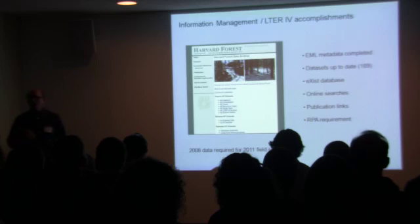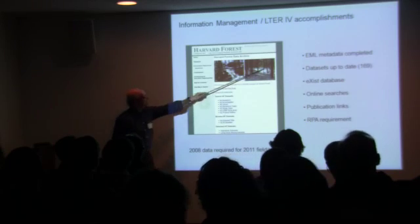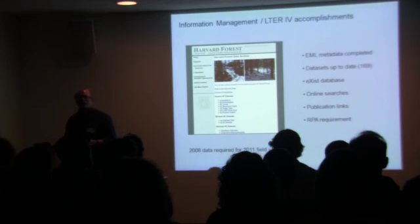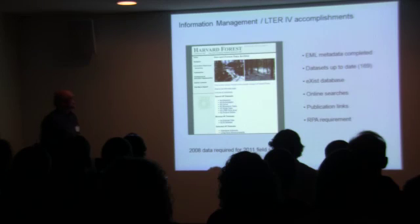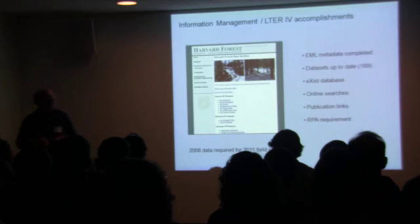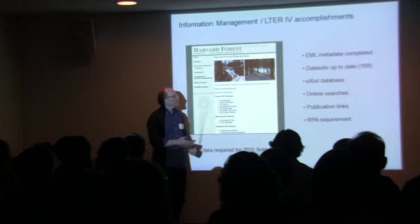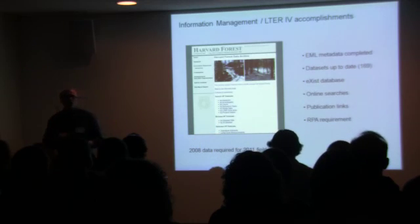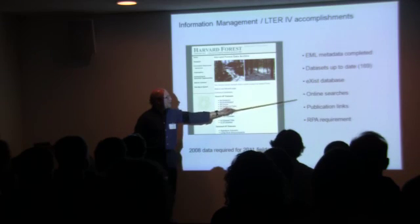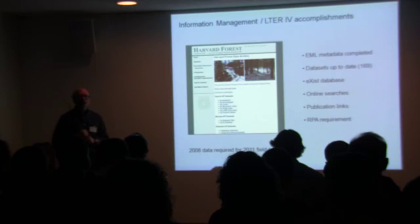Information management is a hallmark of the LTER program — it's something LTER reviewers take extremely seriously, so we do too. These are some of the things we've done in the current LTER cycle. Our metadata are stored in a special markup language called EML — Ecological Metadata Language — and we've worked to go back through and update all of our metadata down to the individual variable level. That doesn't sound like much, but it took us almost a year to do. Our EML files are now managed on the server end by an open-source XML database called eXist, which is extremely powerful and makes it easy to provide online searches to users. We've also entered our publications and added links from each dataset page to relevant publications.